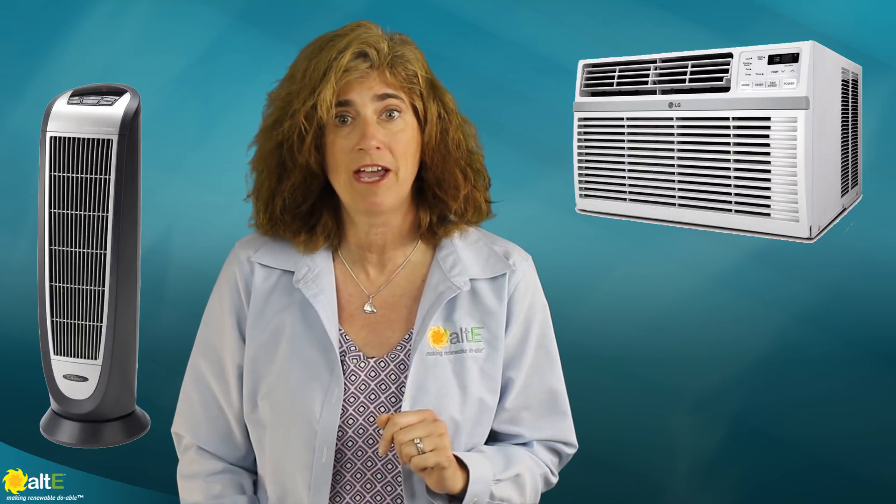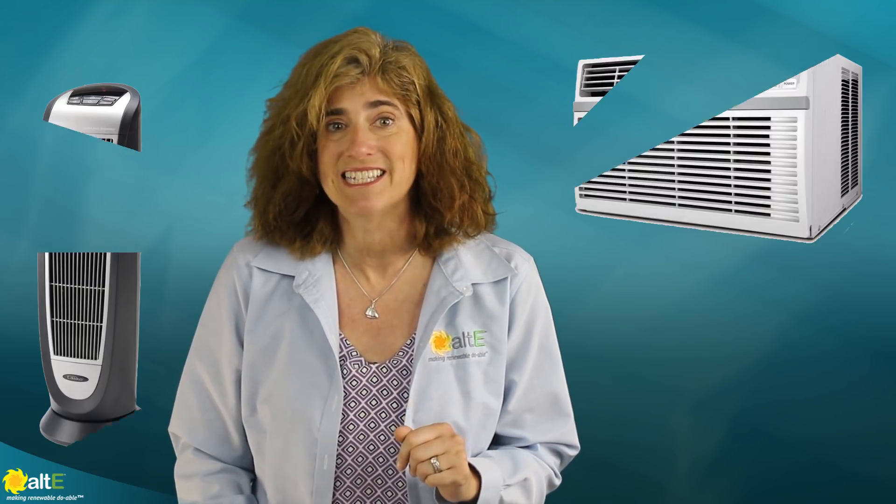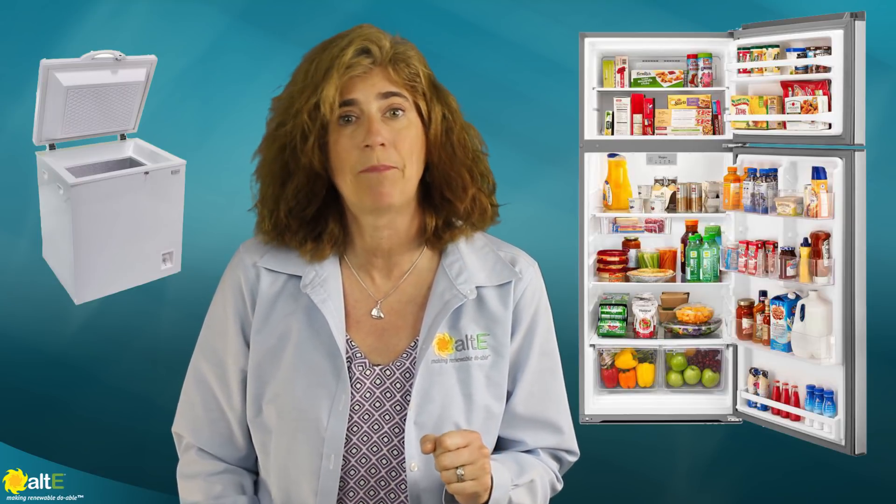Spoiler alert: if you're here to see if you can power a portable heater or air conditioner with a 100 watt solar panel, the answer is yes, but only for a few minutes. Anything that makes heat or cold uses a lot of energy, so unless you have an ultra-efficient fridge designed to use with solar, that rules out powering your fridge too. We're doing other videos talking about how much solar you need for them, so check them out when they're available.